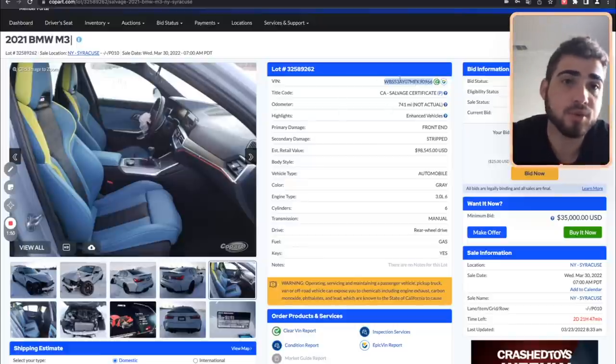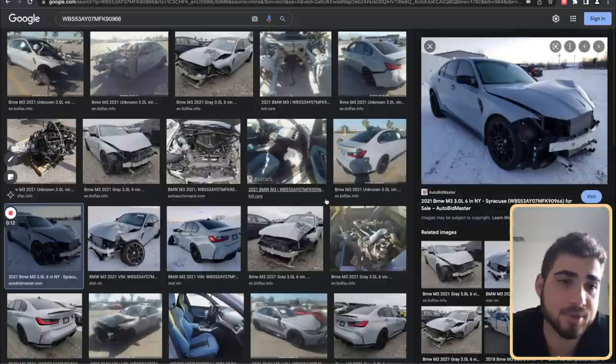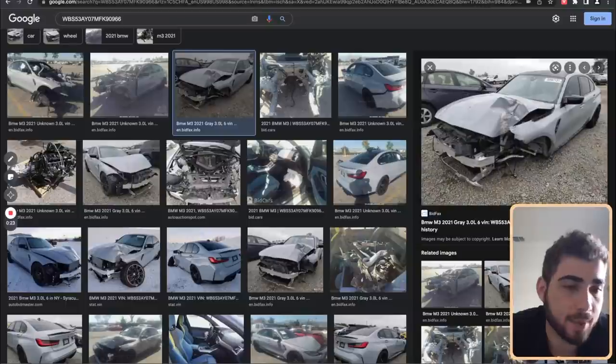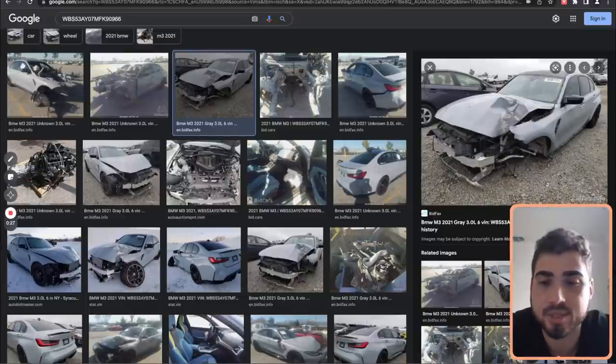A lot of my friends said hey, run the VIN number on Google and just see what comes up. That's important - whenever you go on Copart to view VIN numbers you do have to be logged in. I went ahead and ran the VIN number on Google and I was honestly astonished. My friends told me not to bid on it, they said run the VIN number, and I was like guys the damage does not look that bad - it looks pretty straightforward, like they hit something and the hood got damaged.